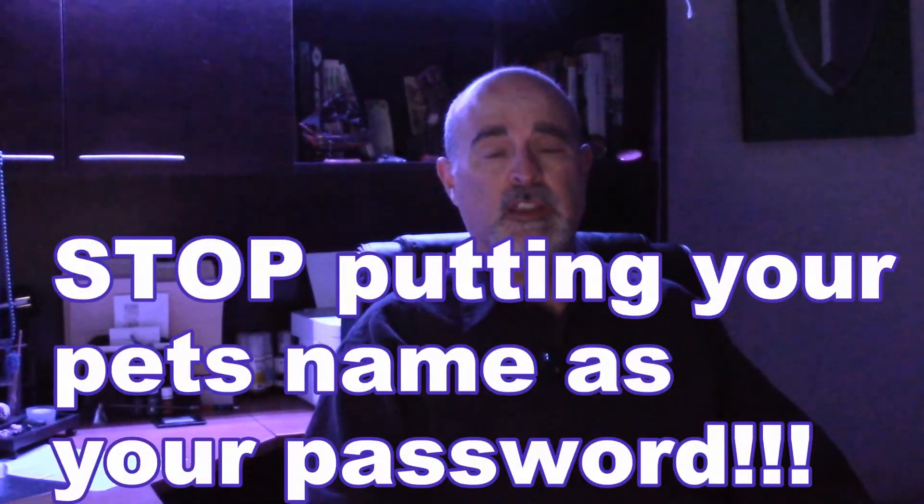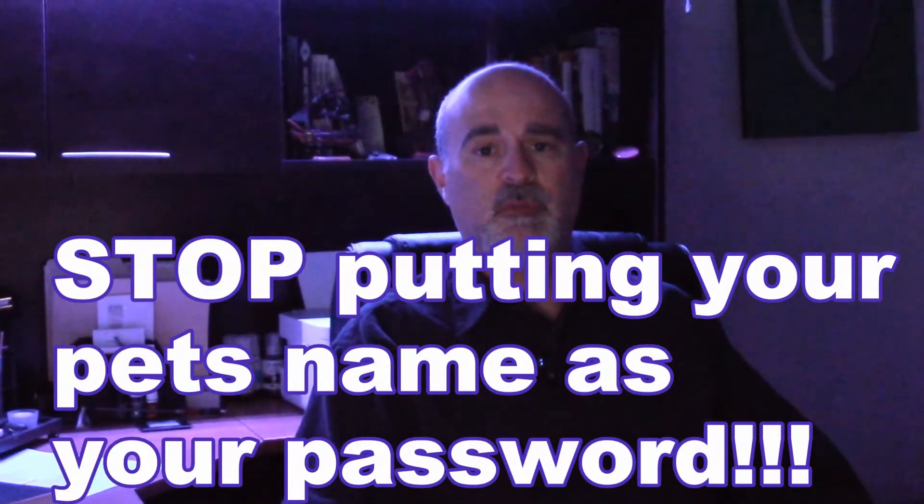The third tip is to not use passwords that can be easily guessed by looking at your Facebook page. A lot of people use things they like as passwords because they're easy to remember — and those same interests are publicly visible on Facebook. A hacker might see you're into motorcycles and try make and model names as part of your password, so definitely avoid using anything connected to your likes or interests online.